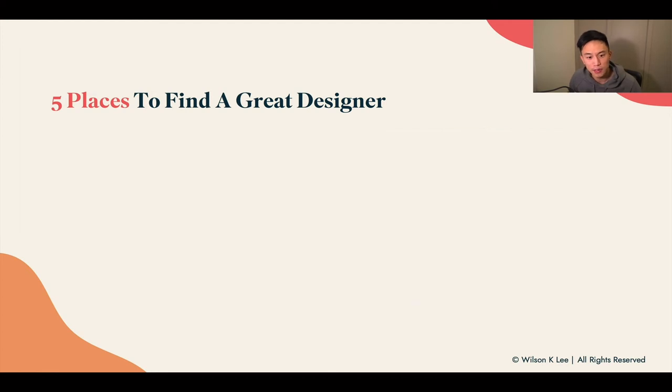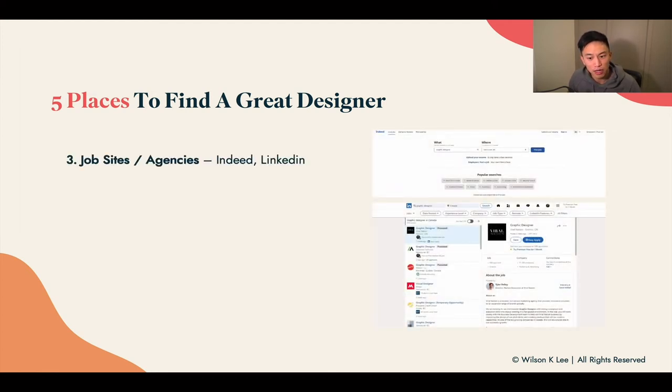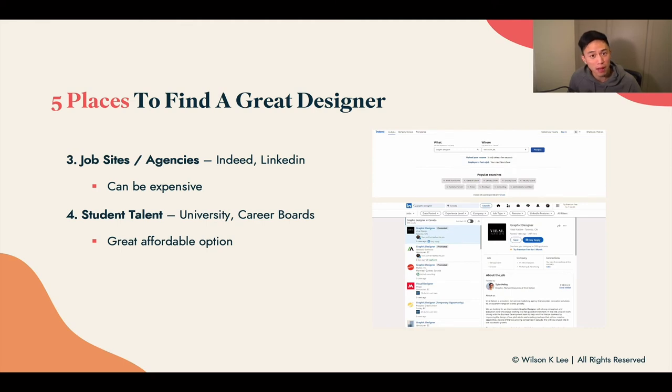Third: job sites and agencies. Indeed and LinkedIn are really great places to find great talent, though working with agencies can be expensive, so keep that in mind. Fourth: student talent. I love working with student talent because of the empowerment, opportunity, and mentorship involved. I'm signed up with career boards across local universities. If you have the opportunity, talk to your university counselors and they'll hook you up with the career boards. These are very affordable options.